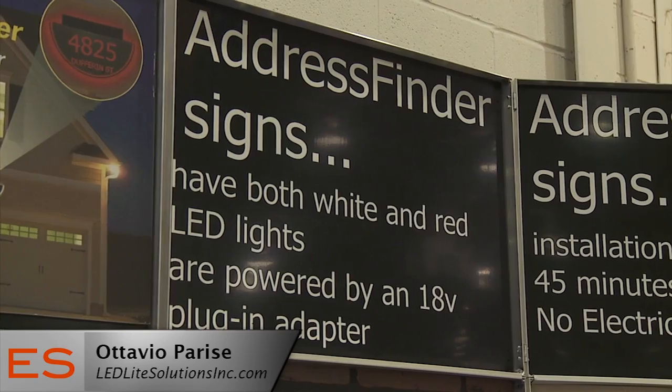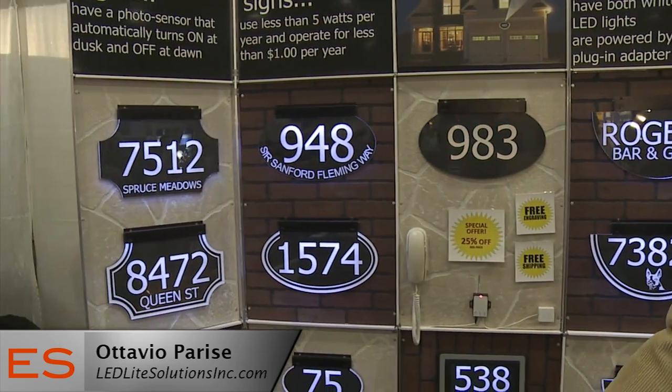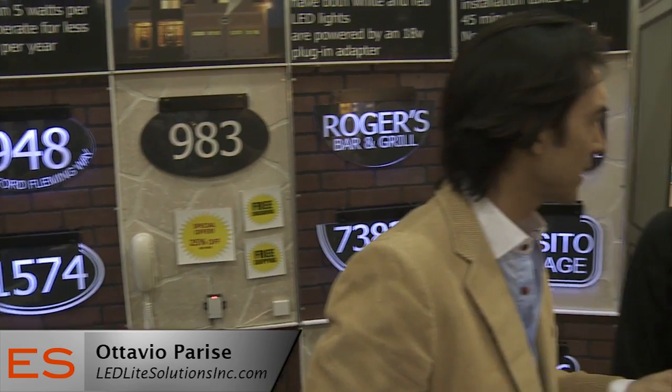This product here is plugged in, so it draws electricity. Approximately how much electricity would it use in a year? Believe it or not, because we're using LED lights and an 18-volt transformer, the cost of electricity is only $1 per year. And if a person has a little light outside the house and replaces it with this, the cost of electricity saved in one year would essentially buy you the sign.